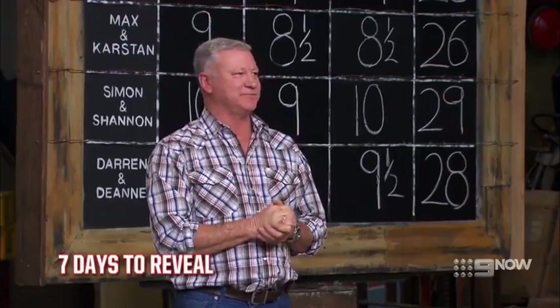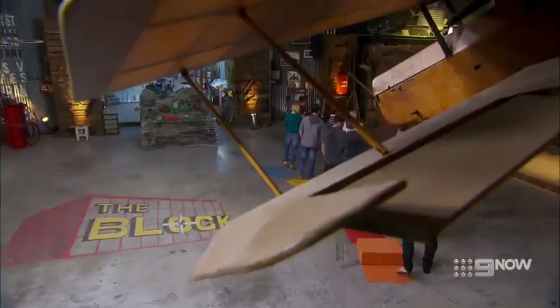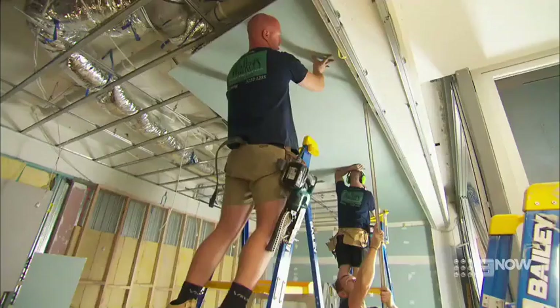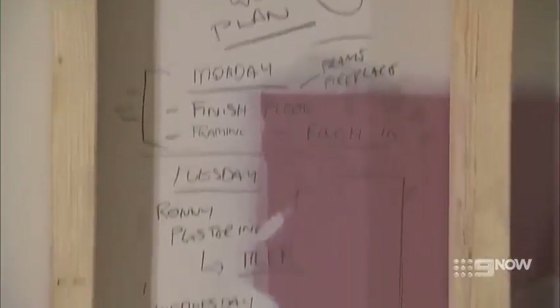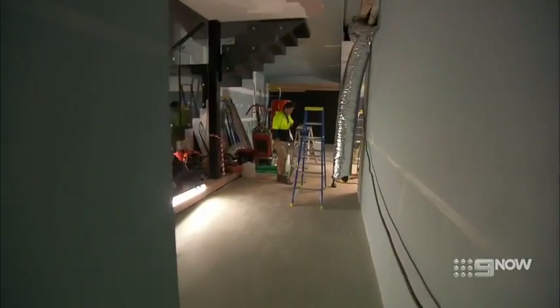Alright, next week it is living and dining room week, people. So you better get to it. On the surface, living and dining room week seems easy — a bit of chiprock, table and chairs, a great TV. Simple. But there's more to it than that. This is the first room a buyer sees when they walk in the door. The lounge room is the first room they see, even before the kitchen.